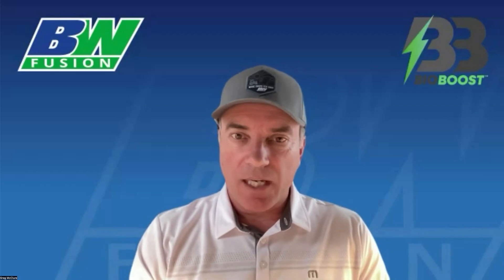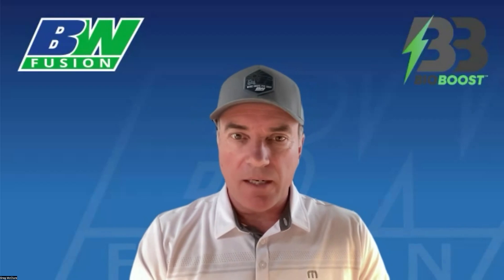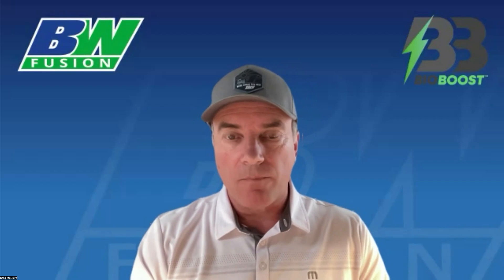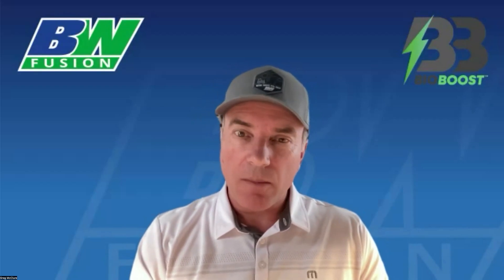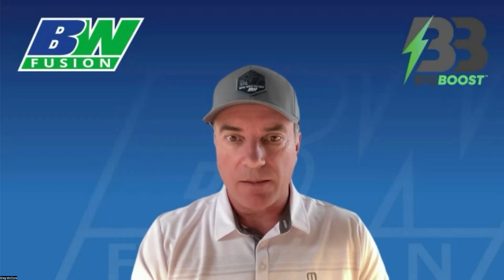Hello, my name is Greg McClure, and I serve as the head of R&D for BW Fusion. Today, I'm here to talk to you about an exciting new planter box treatment we call BioBoost, and we will have a limited launch for 2024. While the planter box treatment products are gaining popularity and the marketplace is becoming crowded, let me explain what separates BioBoost from the rest.